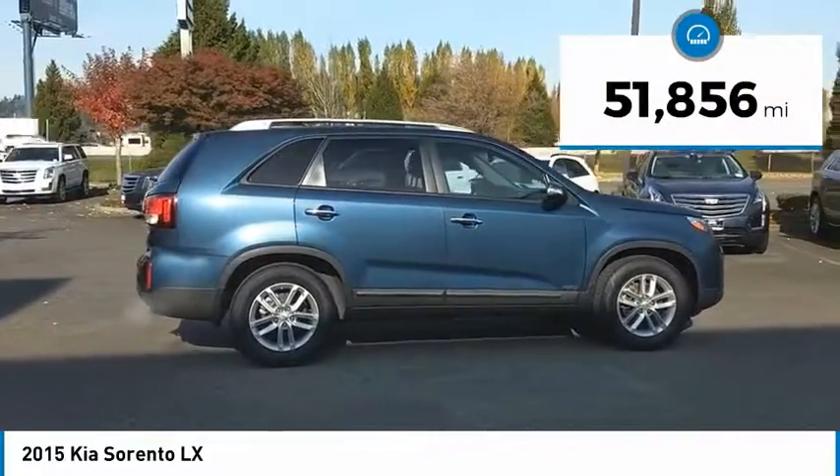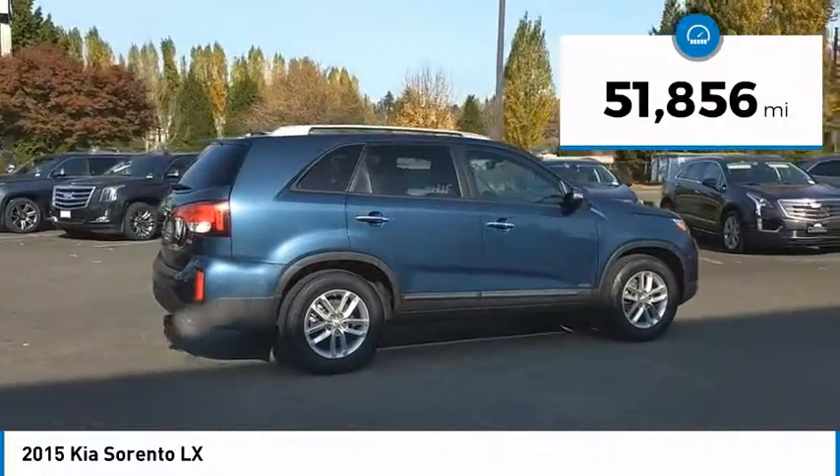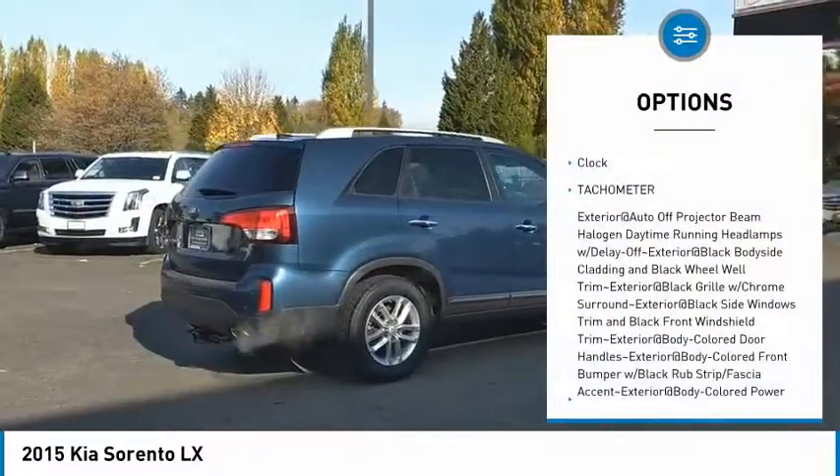This vehicle has less than 55,000 miles. Here are some of this vehicle's great options: clock, tachometer.